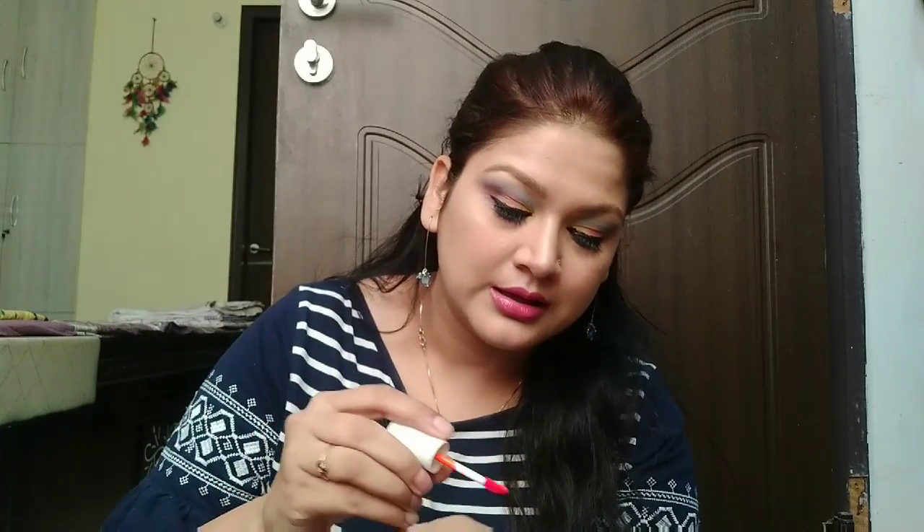Next, I have The Face Shop lip tint — this is a tint you can use on both your cheeks and lips. It's a coral shade. I haven't used it yet but as a first impression it is quite runny. It's a corally kind of color and lip tints and glosses are very much on my list right now. This was 399 rupees, retailing at 420 rupees.